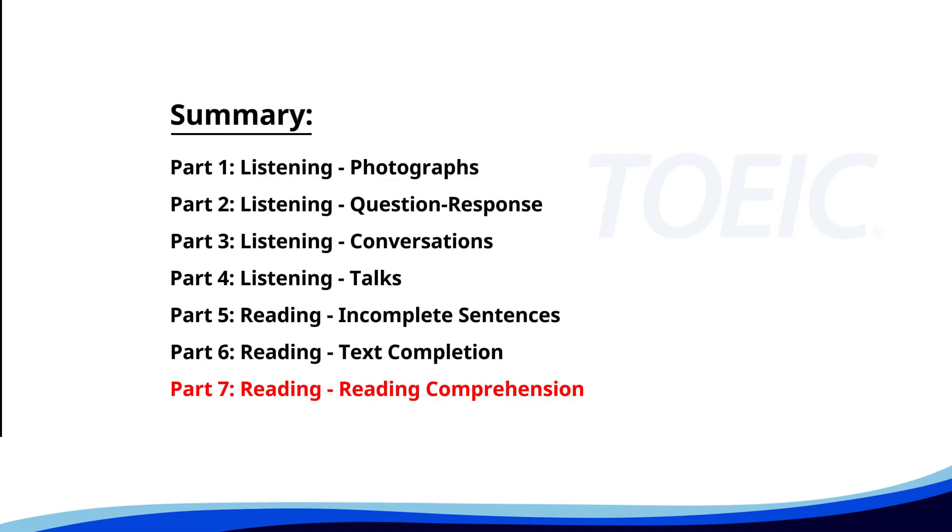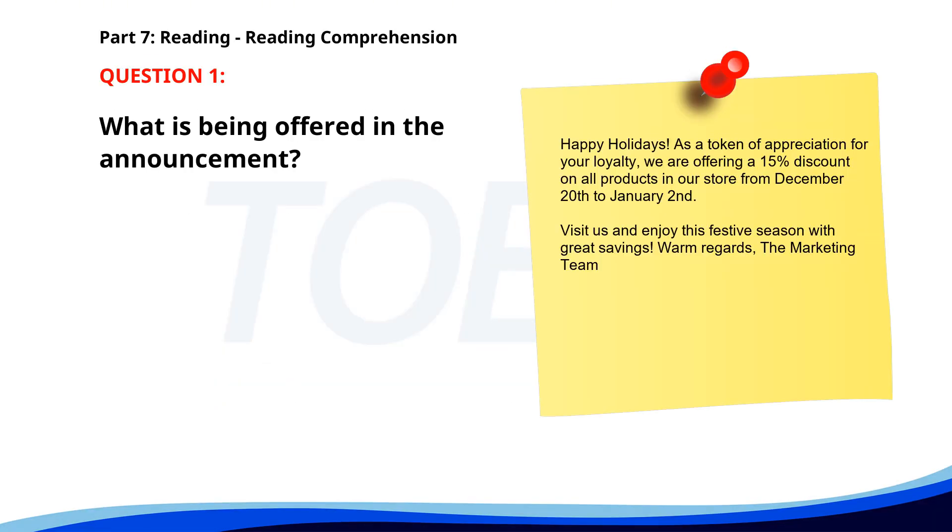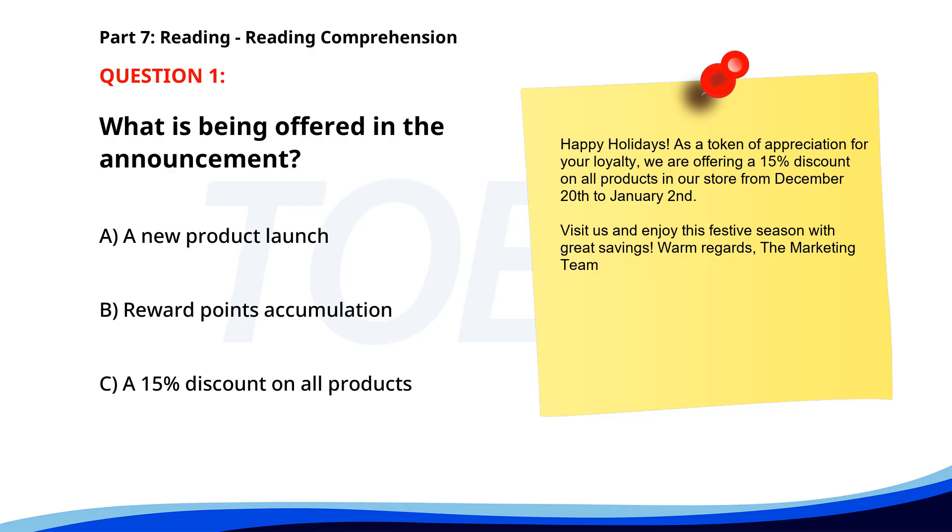And finally, Part 7: Reading Comprehension. Get ready to read passages and answer questions based on them. Let's finish strong. Number 1. "Happy Holidays. As a token of appreciation for your loyalty, we are offering a 15% discount on all products in our store from December 20th to January 2nd. Visit us and enjoy this festive season with great savings. Warm regards, the marketing team." What is being offered in the announcement? A. A new product launch. B. Reward points accumulation. C. A 15% discount on all products. The correct answer is C: A 15% discount on all products.